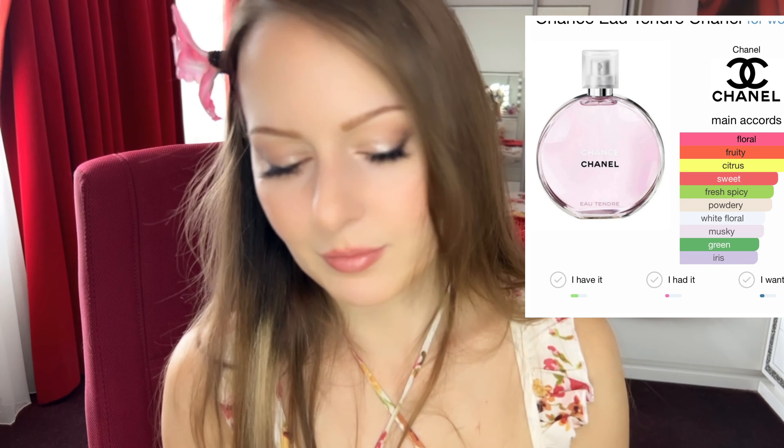Last two things to mention are these perfumes — who doesn't like to smell good? These are both really nice for spring and summer. The first is Chanel Chance Tendre — I've had this for years and always love wearing it in the hot summer months when I'm in a romantic mood. It's sweet but not overly sweet — very fruity and pretty floral, but more fruity overall. It smells heavenly. I'll put the notes on screen for you.